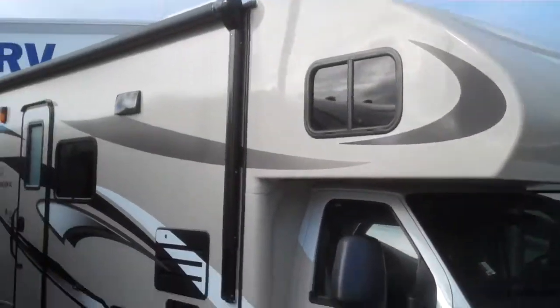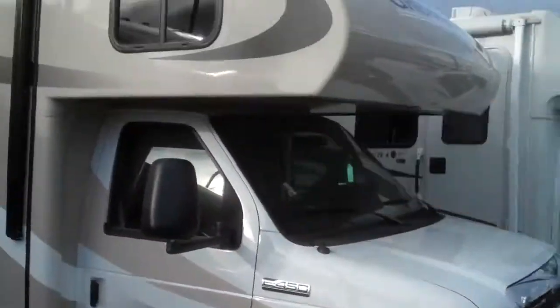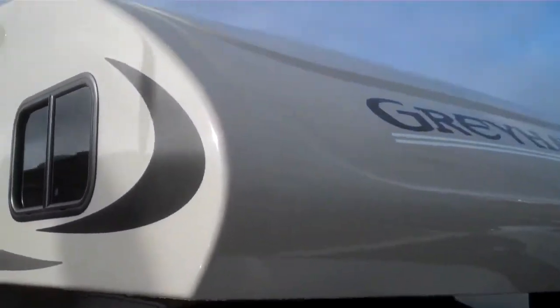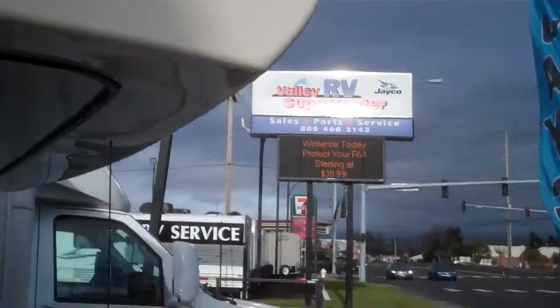Jayco Class C's are the quietest riding, best handling Class C's on the market today, period. They come with these seamless fiberglass front caps where you can see there's no seams around the edges. All the seams are up under here on the bottom, which is going to reduce leaks. The number one leak spot is right there in the corner of the cap of a Class C.